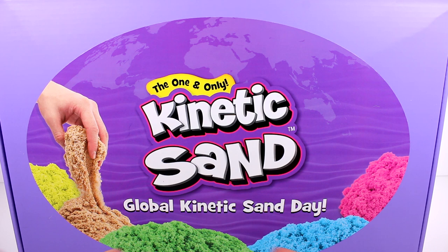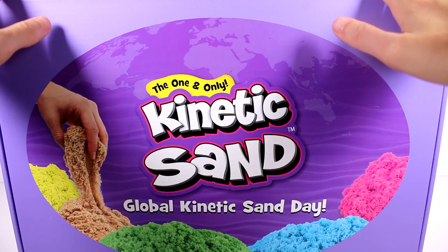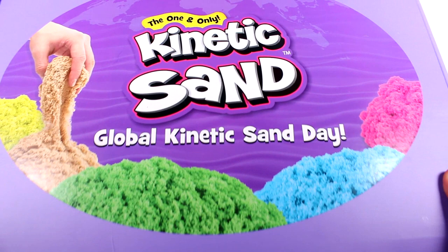Hi everyone, it's Tiffany. Today we are celebrating the global kinetic sand day. I want to thank the company for sending this to me for free to open up with you guys. This is the kinetic sand box — the one and only kinetic sand box. I'm so excited. Who doesn't love kinetic sand? This is so huge.